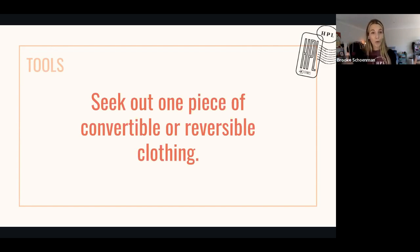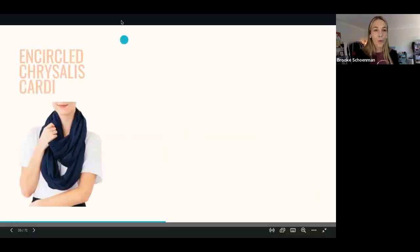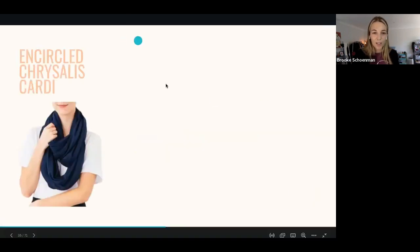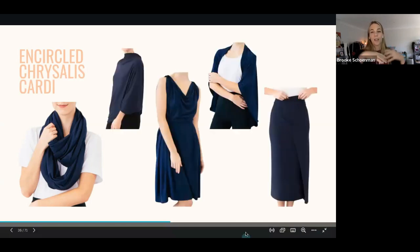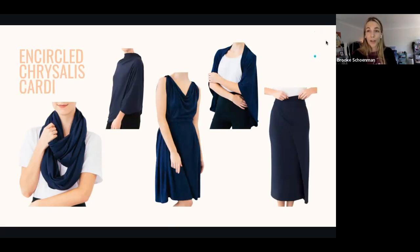Let me show you with some encircled items how this can help you. We all know the Chrysalis Cardi, which is the scarf that you can wear in multiple ways. You can have it as a cape, you can have it as a dress, you can have it as a cardigan, you can even wear it as a skirt. This one item can do so much for you — it is versatile.